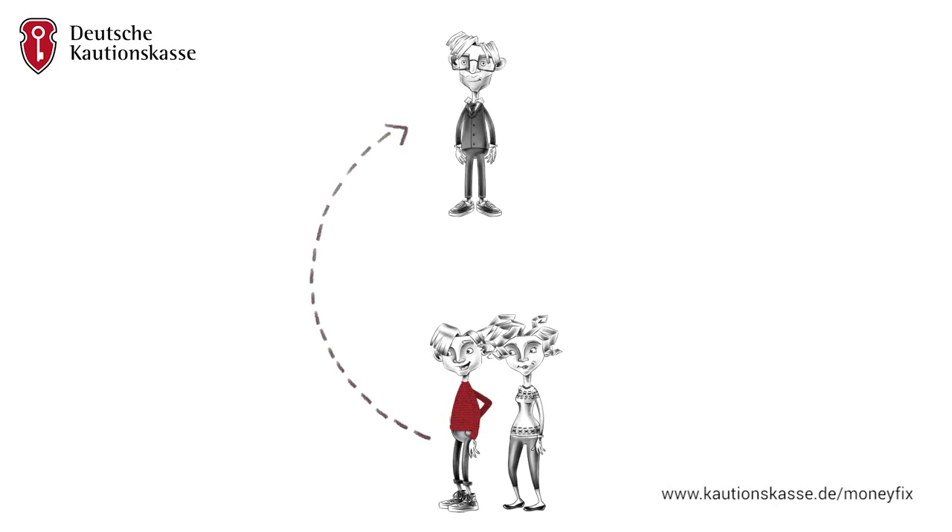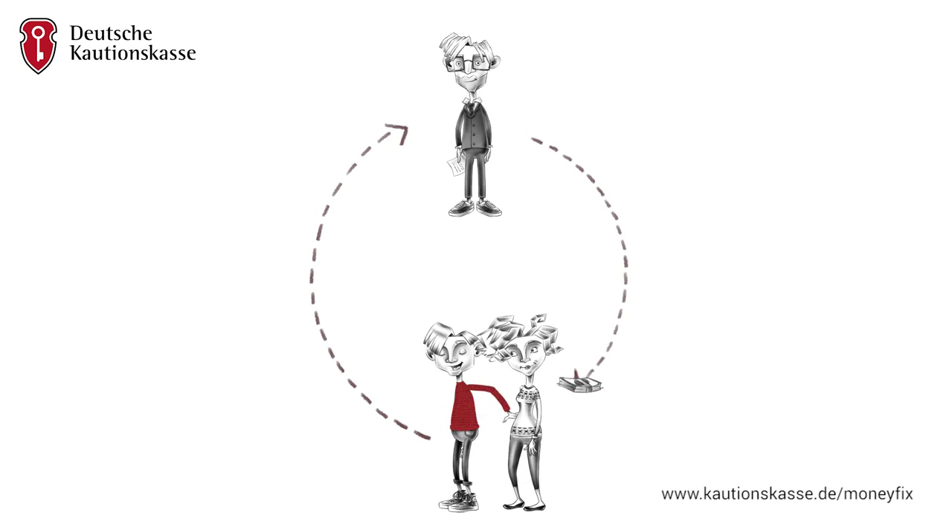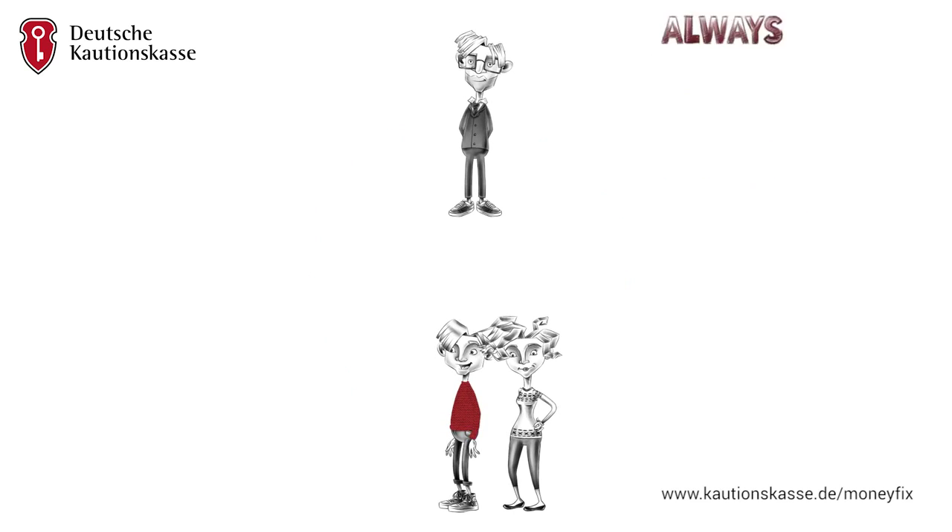Your landlord receives the certificate instead of the usual deposit, or returns the already made security deposit to you. In this way, the Money Fixed Security Deposit ensures your solvency.